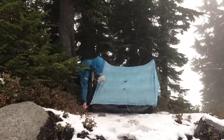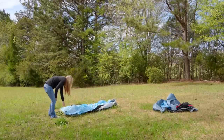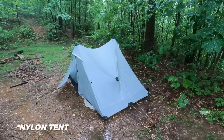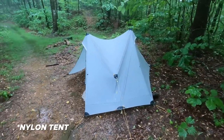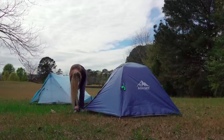For the expensive tent I chose the Z-Packs Duplex, which costs $699 and weighs 18.5 ounces. The Z-Packs Duplex is made out of DCF — Dyneema composite fabric, the strongest fabric in the world. It's waterproof and significantly more lightweight than nylon or polyester. It also doesn't stretch, so it stays taut all night in rain, whereas nylon and polyester absorb water, add weight, and sag. The A-Glory tent, in contrast, is made from polyester — basically the cheapest material that makes sense for a tent.